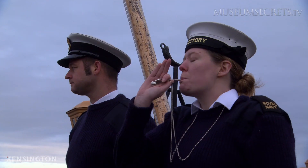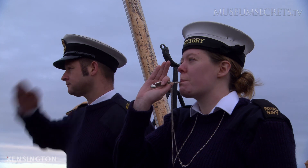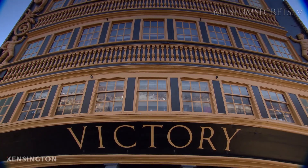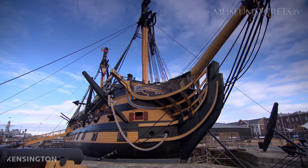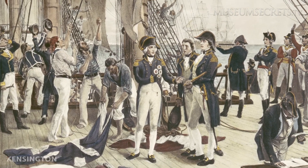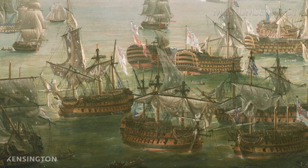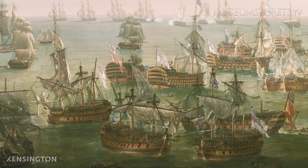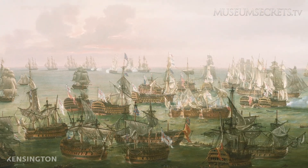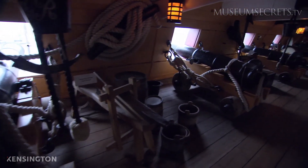At 248 years old, HMS Victory is the oldest commissioned warship in the world. She's most famous as Lord Admiral Horatio Nelson's flagship in the Battle of Trafalgar in 1805, when the British Royal Navy was up against the combined fleets of the French and Spanish. Victory is a first-rate line-of-battle ship, carrying 104 guns spread across three decks.